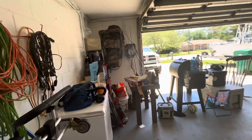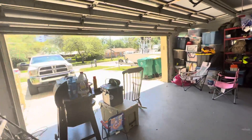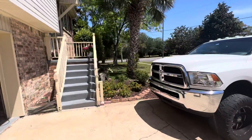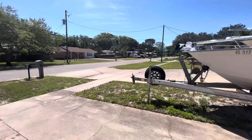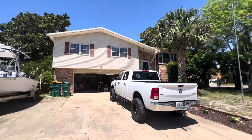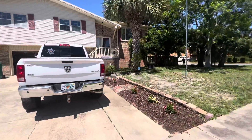I'll walk out front one more time and then get these uploaded onto YouTube for you. Super awesome location again. Cody wanted me to make sure I mentioned — price is negotiable. Let me know what you guys think, talk to you soon.